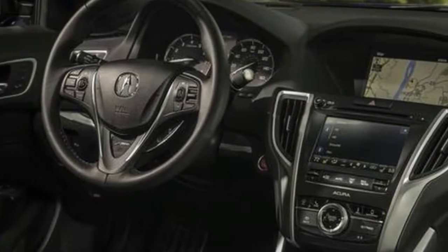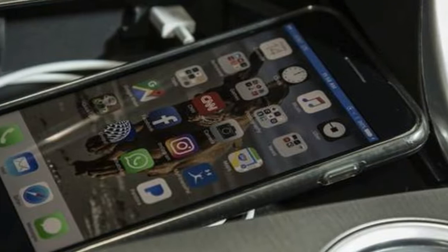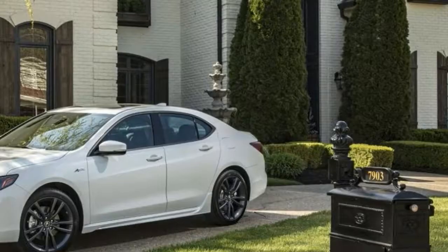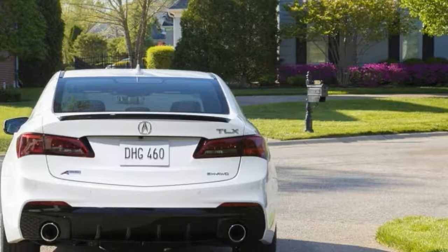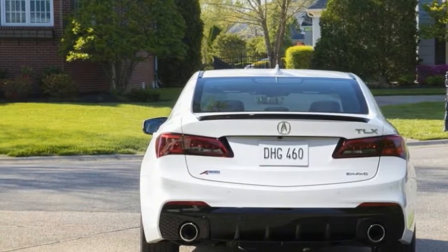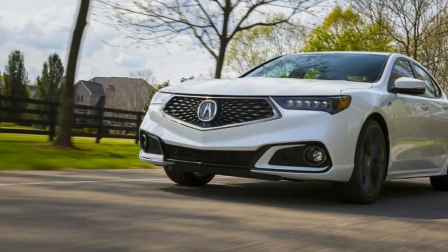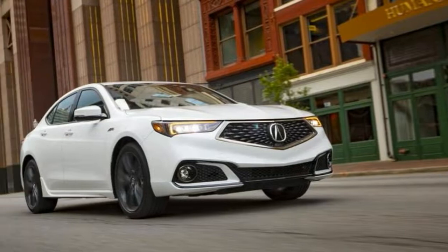Those emergency stops should happen less often, thanks to the standard Acura Watch safety suite and the two-screen media system with Apple CarPlay and Android Auto. Acura says the entire system is 30% faster and more streamlined than what you'll currently find at dealers, but in the real world, that's hard to notice. Aside from some quirks — like needing to be at a full stop to connect your phone and activate Apple CarPlay — the system works well.